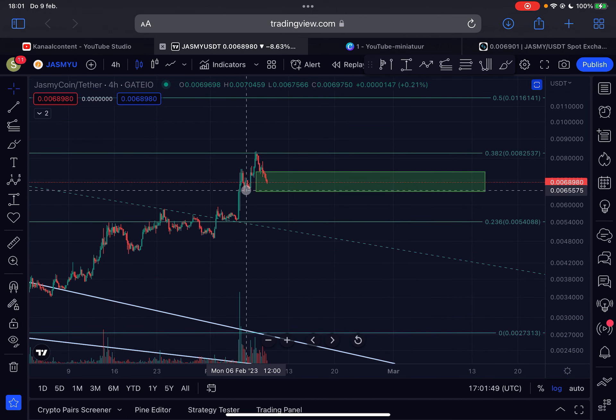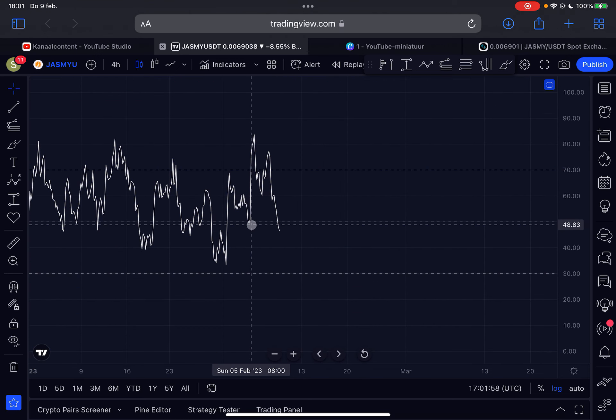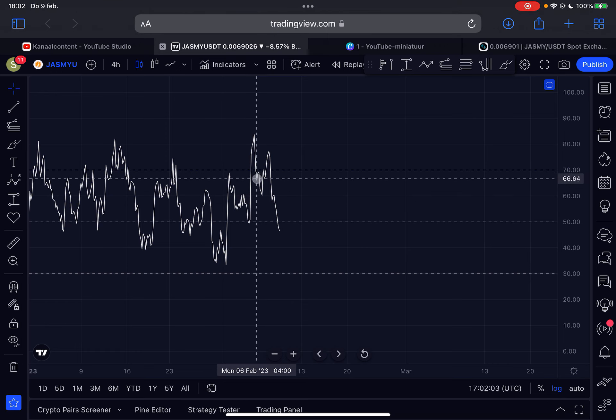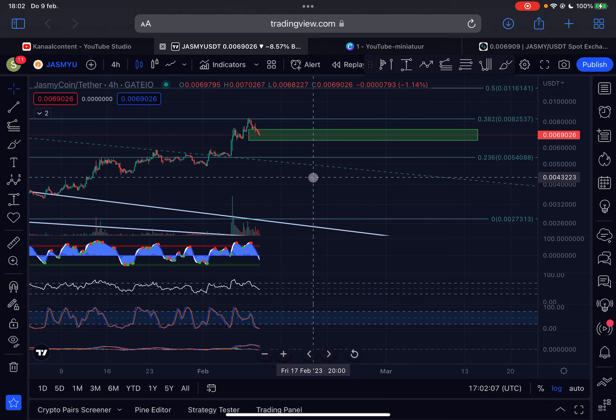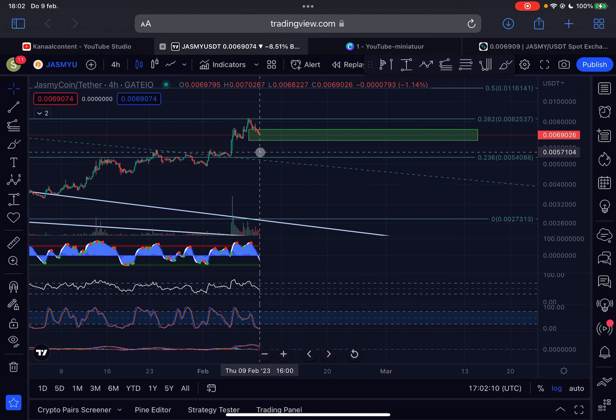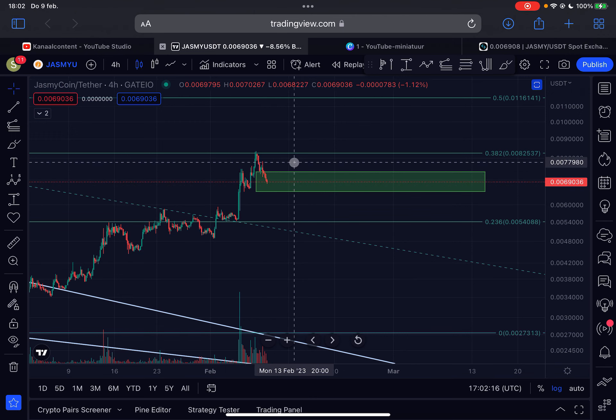Something interesting to note: the price is currently still creating a higher low compared to the swing low from the 6th of February. However, on the four-hourly RSI from the 6th of February, we are creating a lower low — a lower low on RSI but a higher low in price. This is a hidden bullish divergence. It's not confirmed yet, but it could mean the price reverses back to the upside fairly quickly.